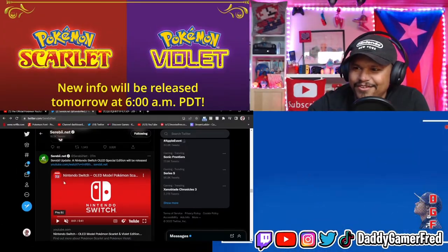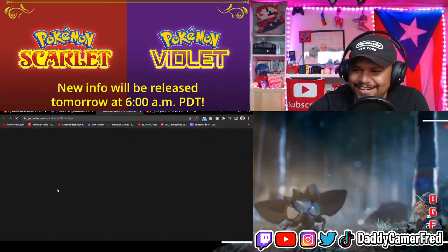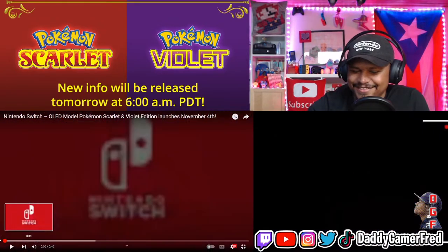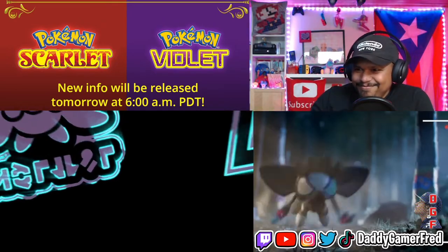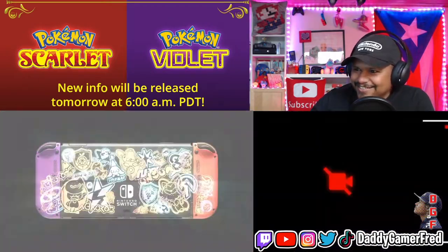There's a Nintendo Switch OLED edition — let's check it out. Is this in Japanese? I didn't even check, I just clicked it. I have to see how it looks.